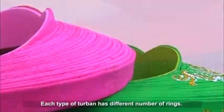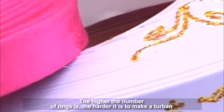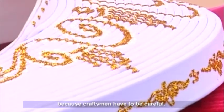Each type of turban has a different number of rings. The higher the number of rings, the harder it is to make the turban, because craftsmen have to be very careful.